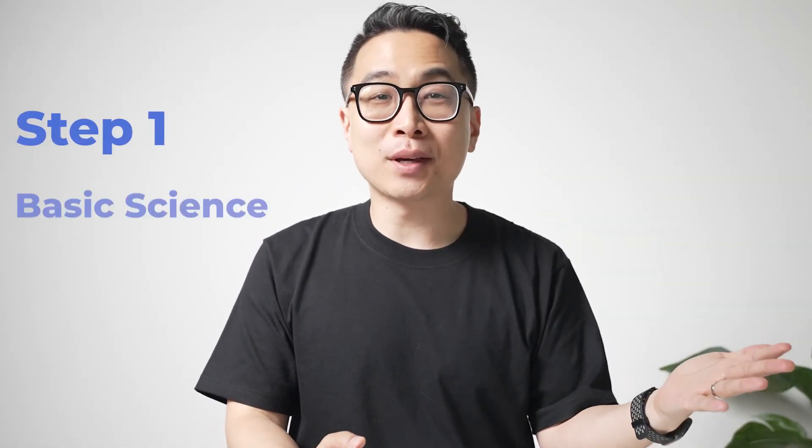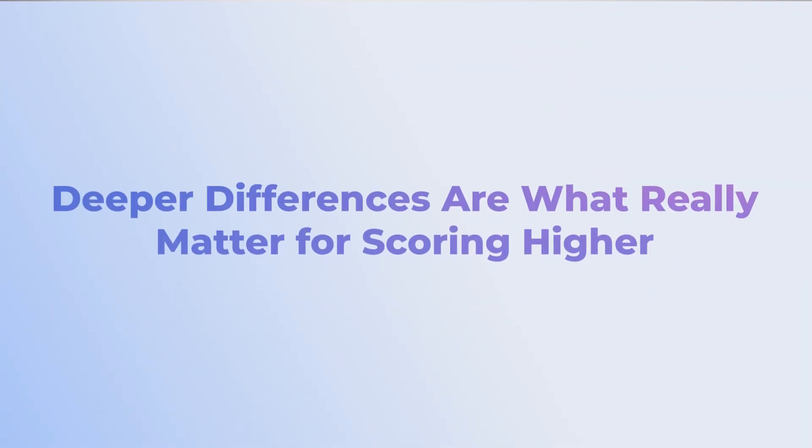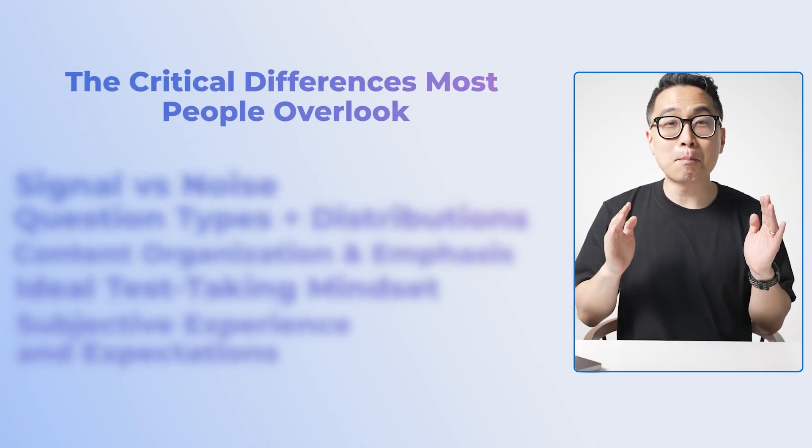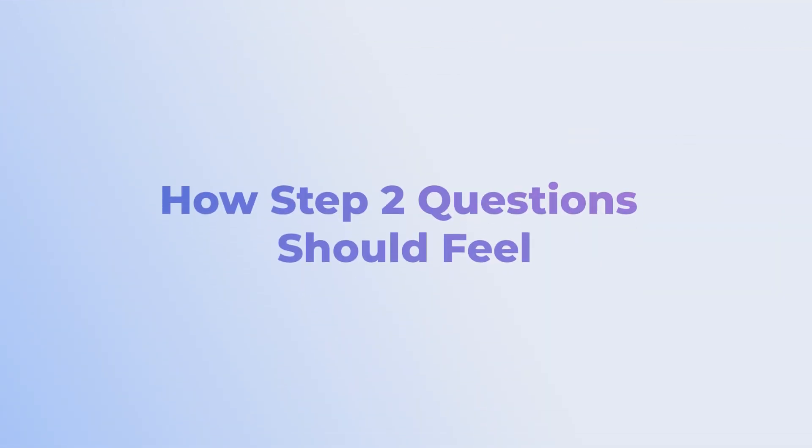You've probably heard that Step 1 is all about basic science, while Step 2 focuses on clinical knowledge. But that's just the tip of the iceberg. I'm Alec Palmerton, and as someone who scored in the top 0.1% on Step 1 and has helped many students succeed on both exams, I can tell you that the deeper differences are what really matter for scoring higher. In this video, I'll reveal the critical differences most people overlook, share a student's journey from Step 1 failure to 270-plus on his Step 2 CK NBMEs, and uncover the single most important insight about how Step 2 questions should feel.